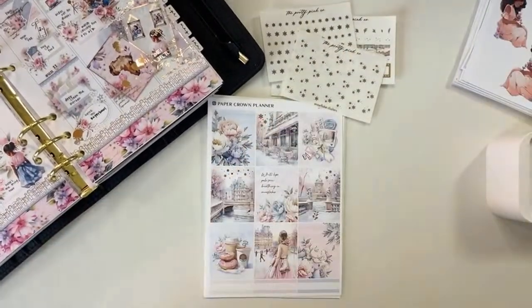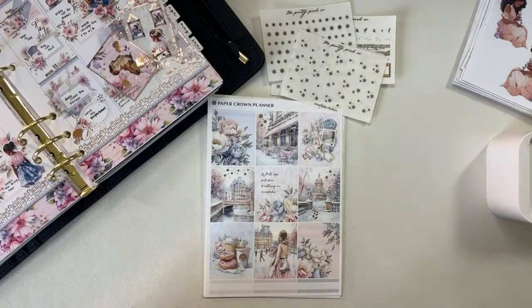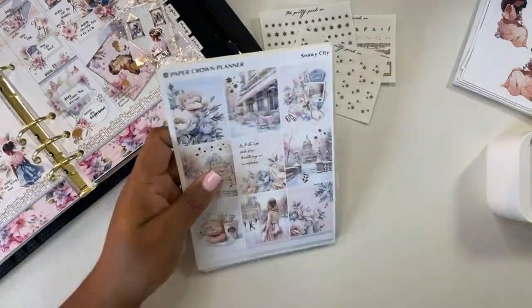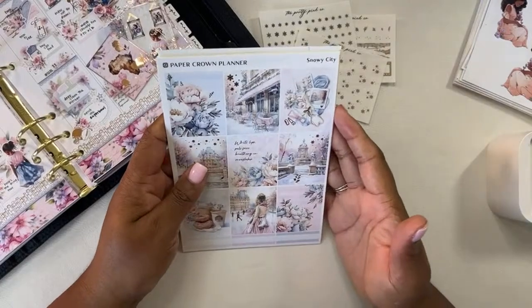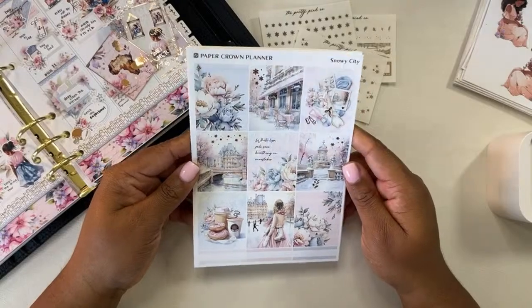These are the snowflake clusters and the snowflake mini deco that I picked up in rose gold foil to pair with this kit. Let me plug in my iPad so that it does not die — I really need to be able to see this monitor. This is the Snowy City kit, and it is so stunning.